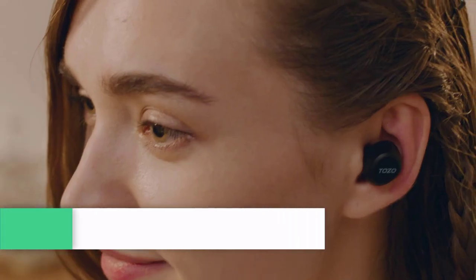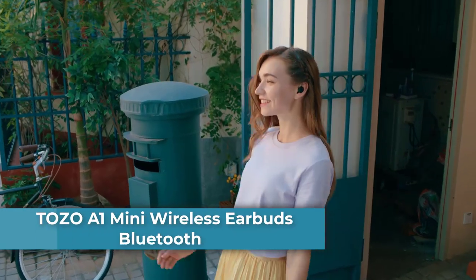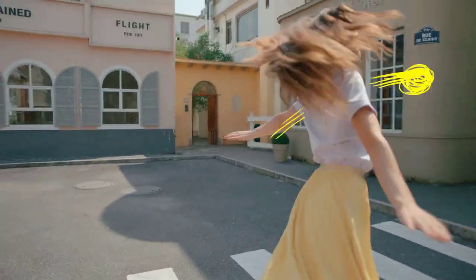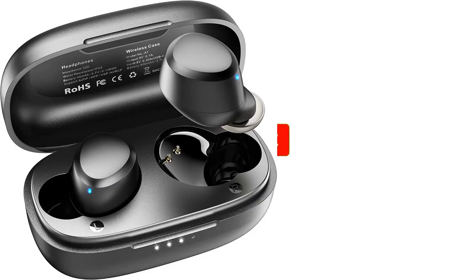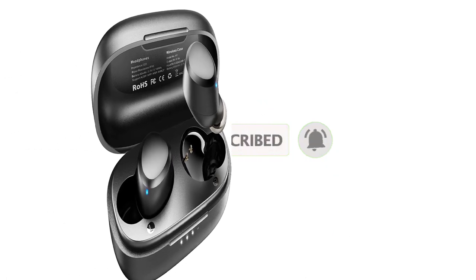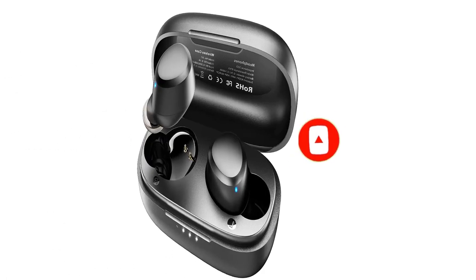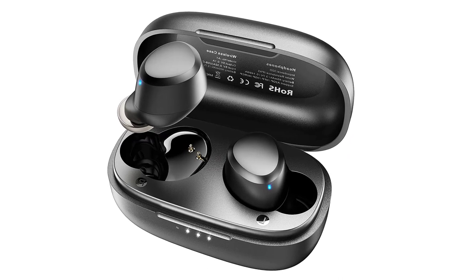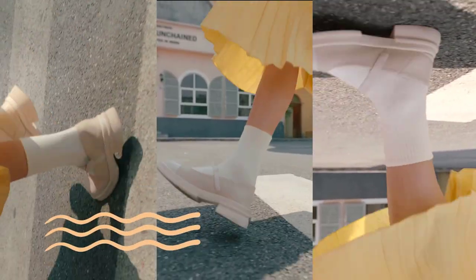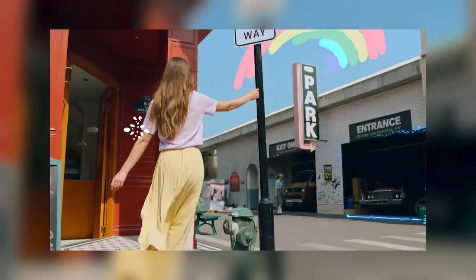Top two: TOZO A1 Mini Wireless Earbuds — ultra lightweight and compatible for small ears. The surface and angle of the A1 earbuds' in-ear part have been polished and refined repeatedly to achieve a balance between beauty and comfort. A single earbud weighs only 3.7g, making it as light as a feather and discreet in the ear. The ergonomic design provides a comfortable and secure fit that doesn't protrude from your ears, especially for sports and gym workouts.